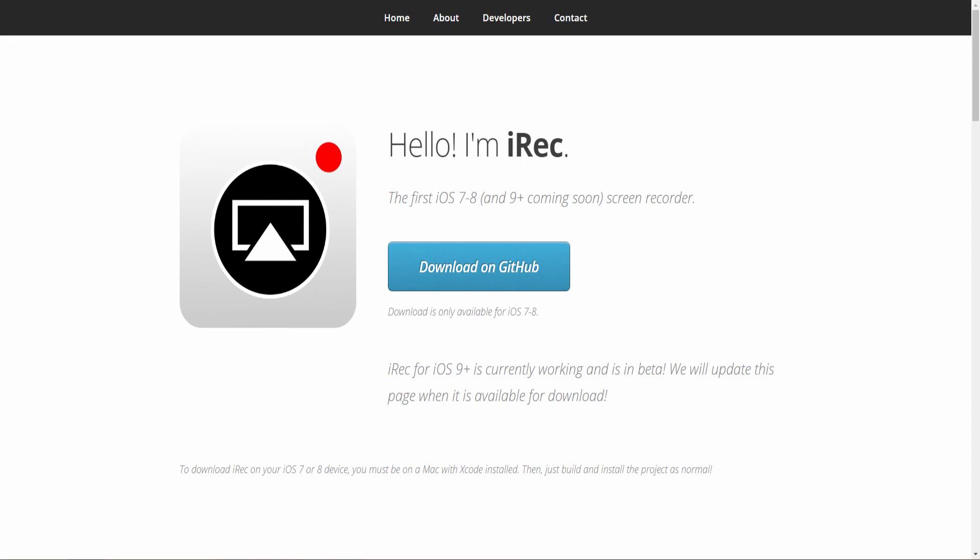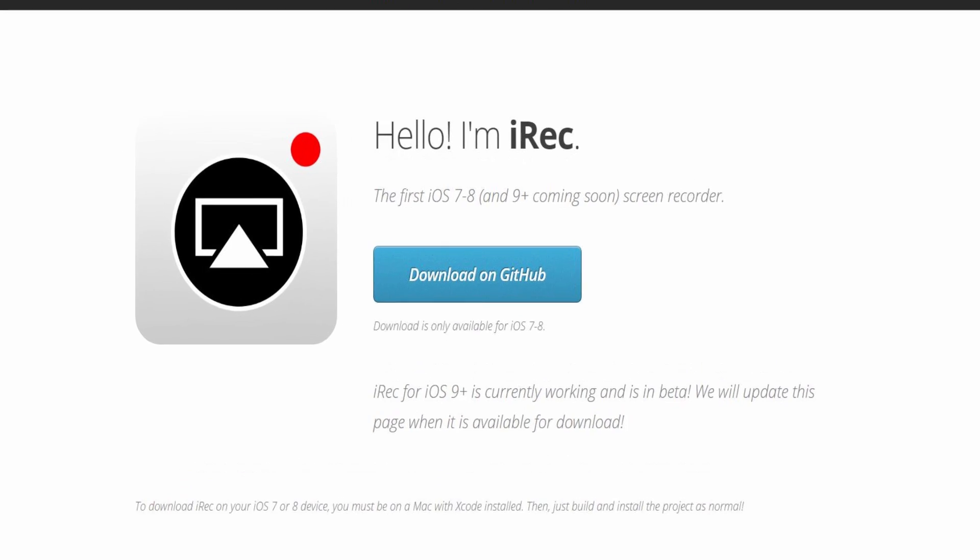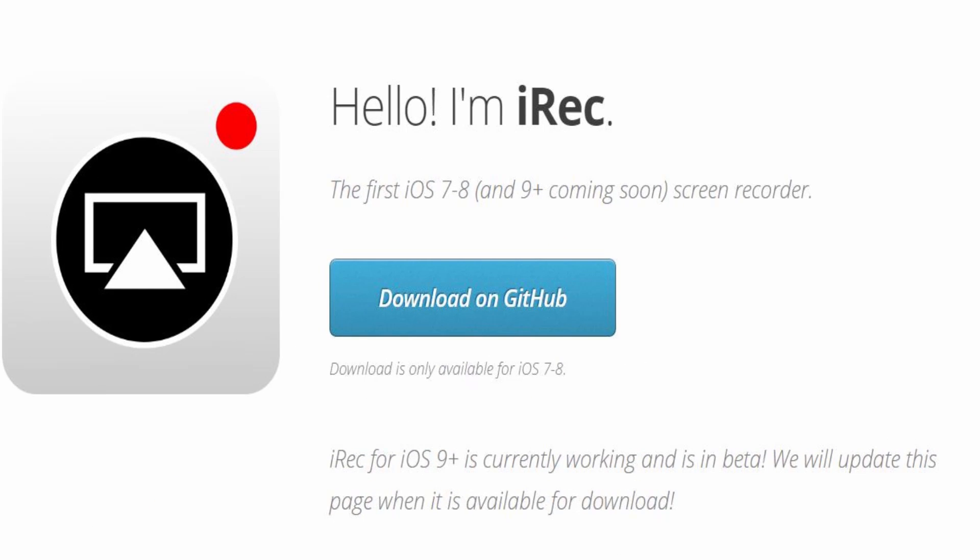Secondly, there may be a new player in the iOS screen recording space. iREC is due out soon — it promises to be a screen recorder which works on iOS 9, and has previously worked in jailbroken terms. I'm trying to contact the developers to get a preview and will update you if I have more information.